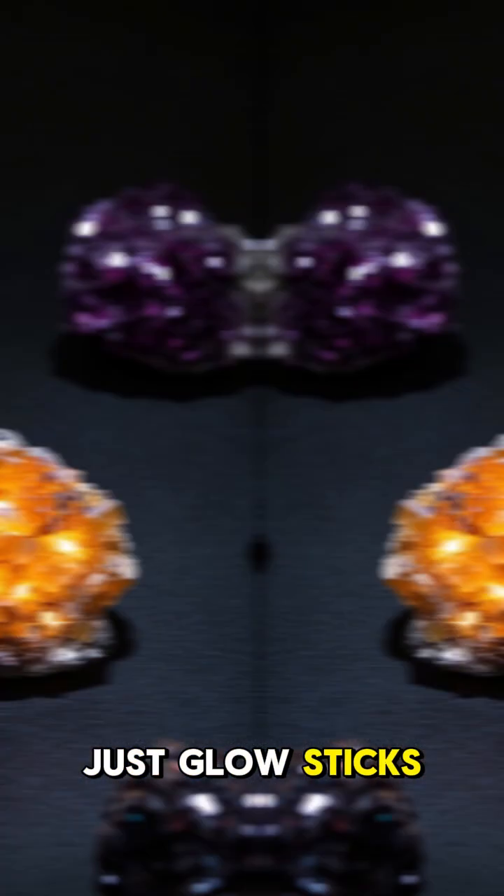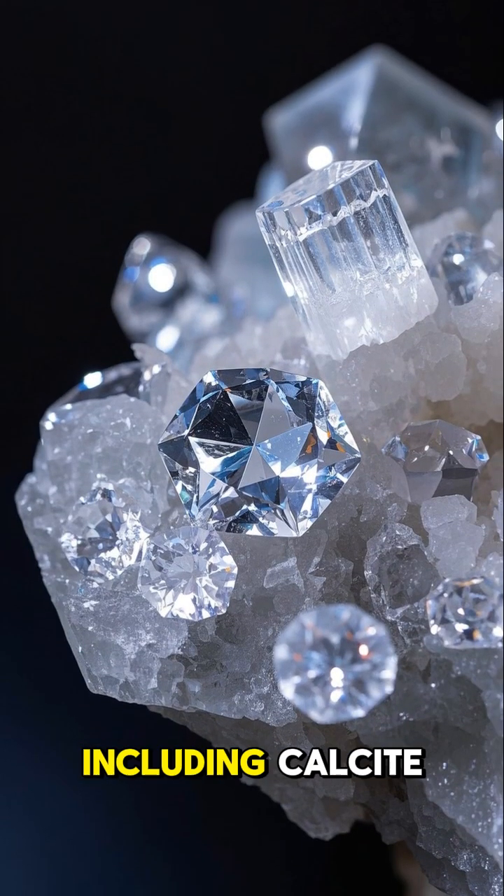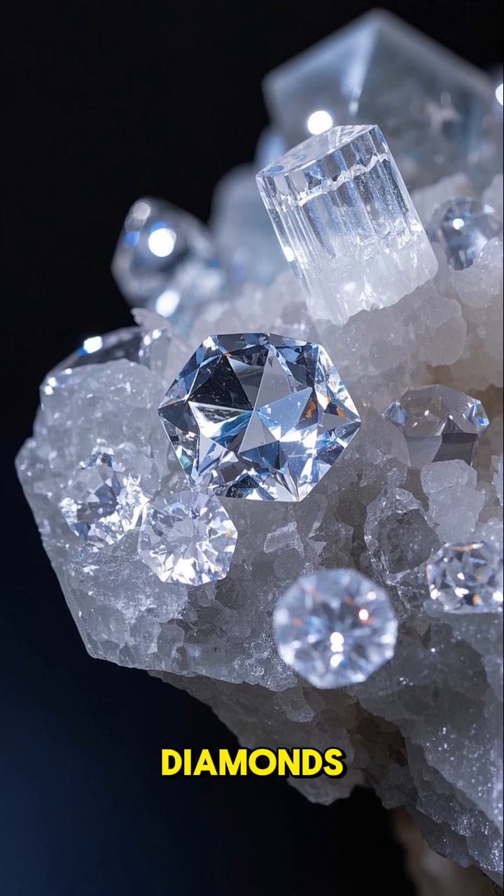And it's not just glow sticks. A lot of minerals exhibit this, including calcite, quartz, and even diamonds.